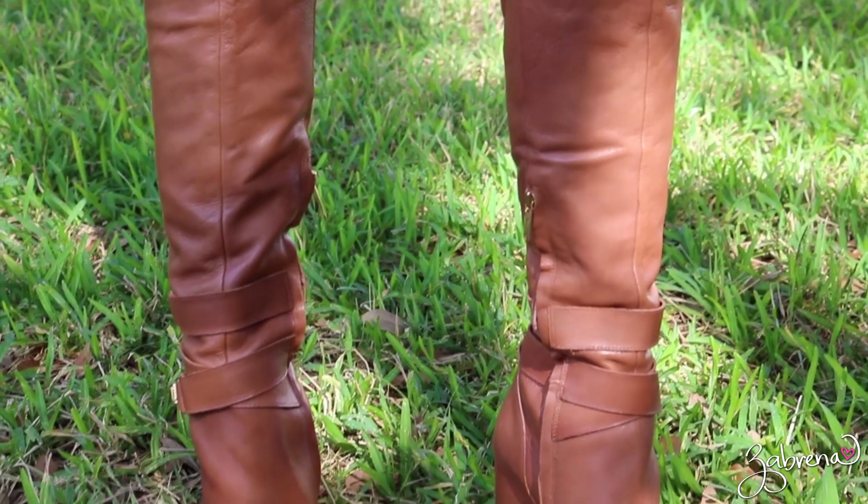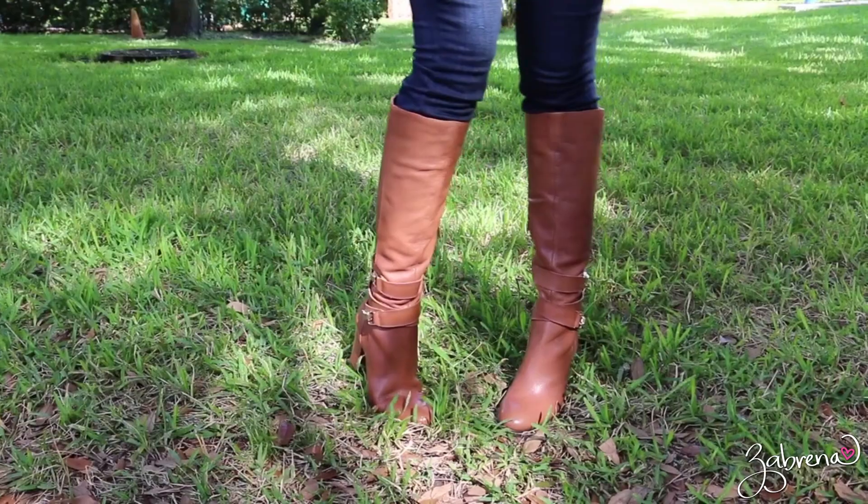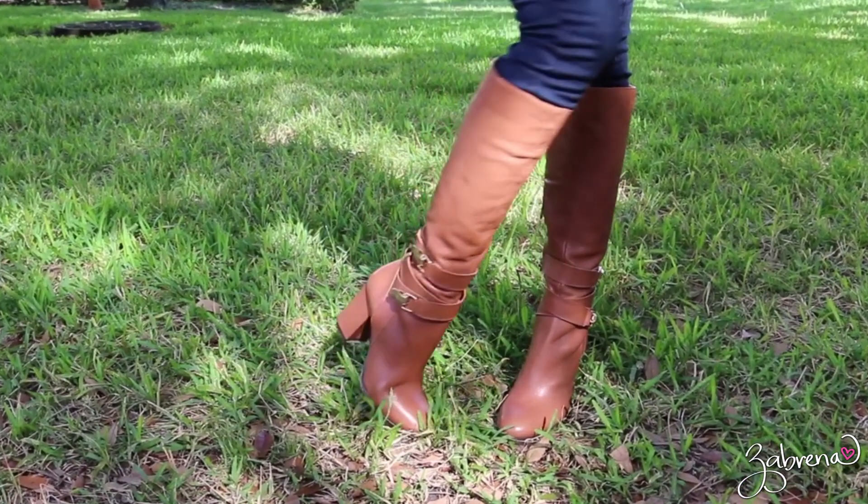This cognac knee-high pair has a rounded toe and buckle detailing on the sides, and these are perfect with leggings and flowing skirts.